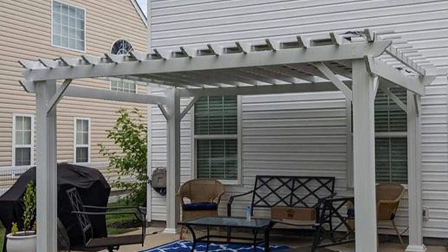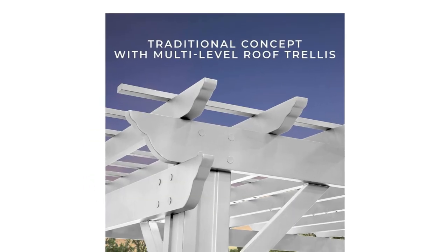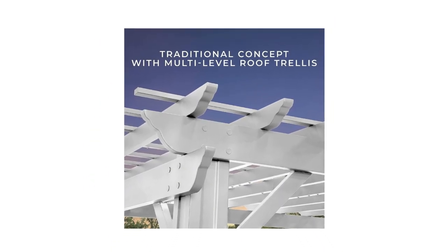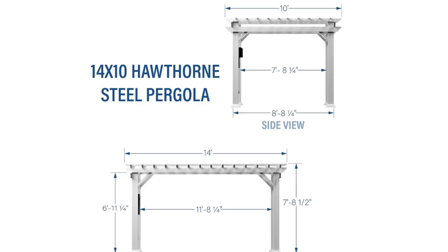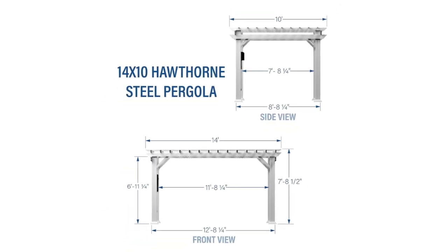2. Wind tested — certified to withstand up to 100 mph winds. No need to worry about this blowing away, we tested it. Our pergola is wind-resistant so you can feel good knowing your investment is safe.